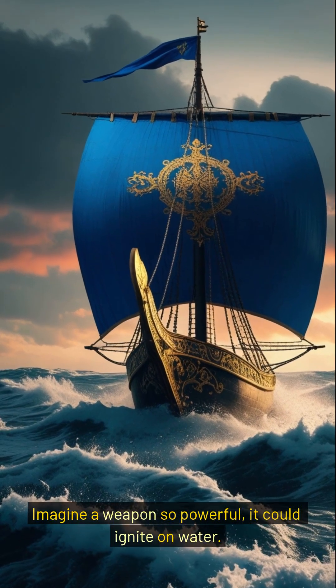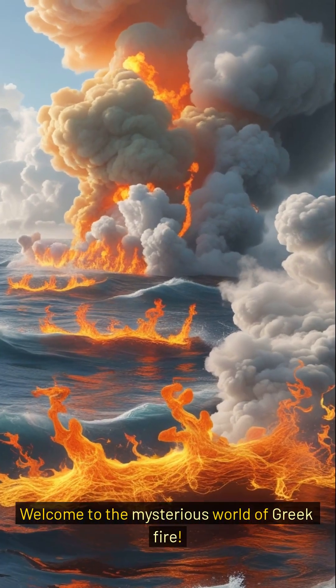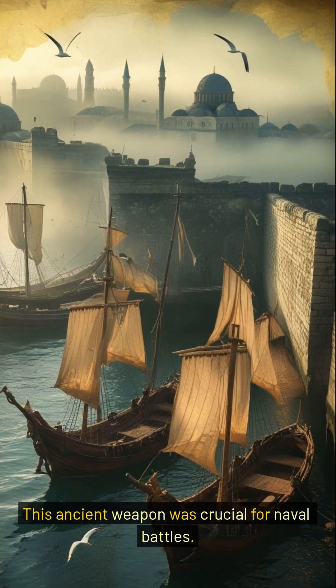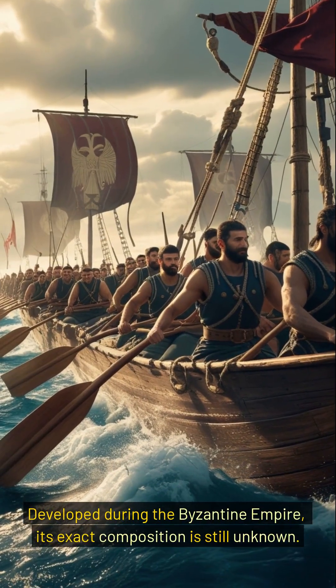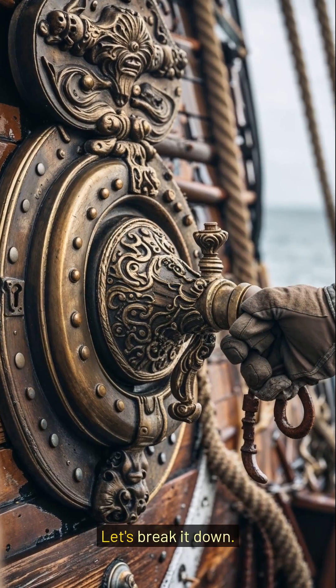Imagine a weapon so powerful it could ignite on water. Welcome to the mysterious world of Greek fire. This ancient weapon was crucial for naval battles. Developed during the Byzantine Empire, its exact composition is still unknown. Let's break it down.